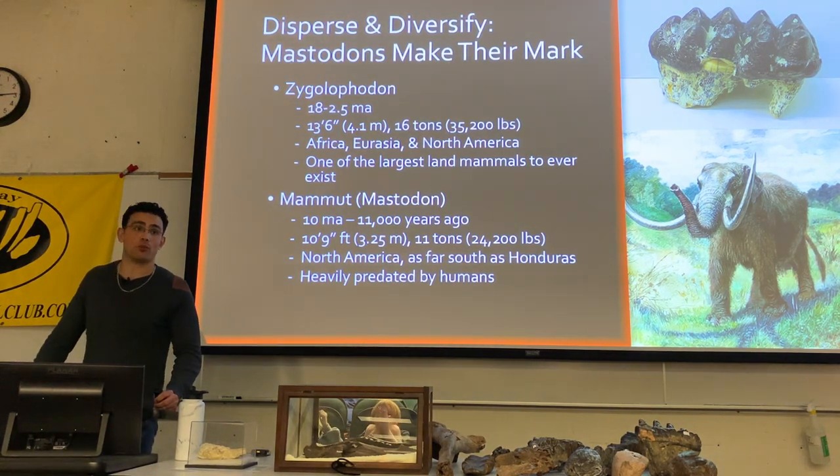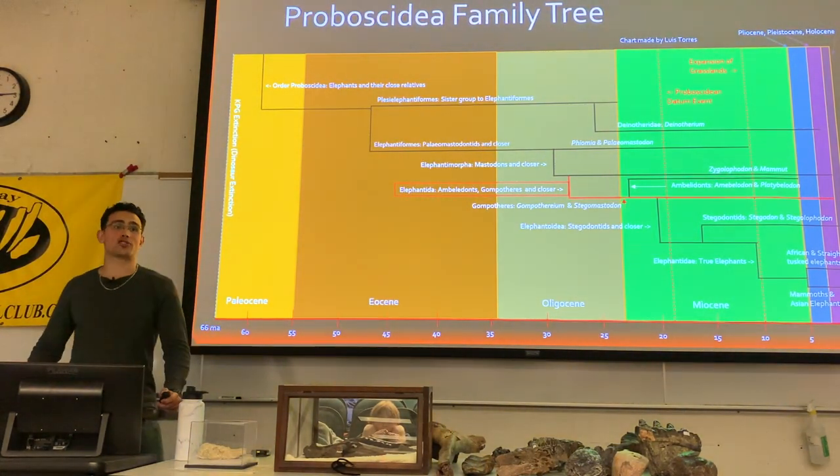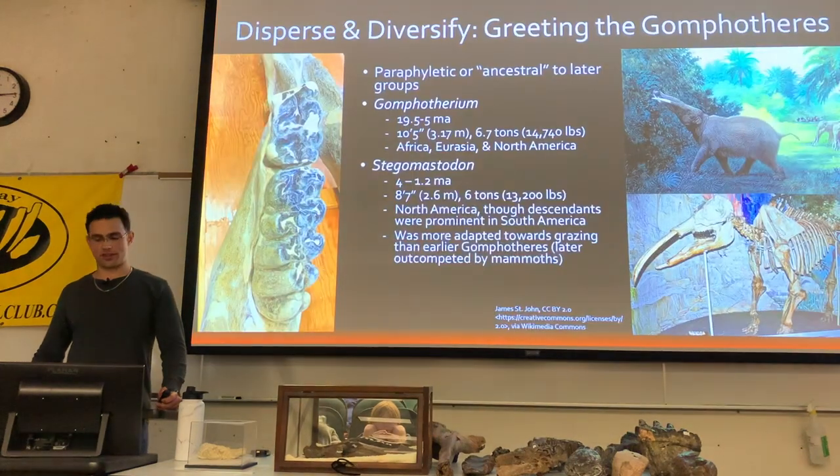Mastodons made it to parts of Central America, but they were not the type of proboscidean to fully make it into South America.